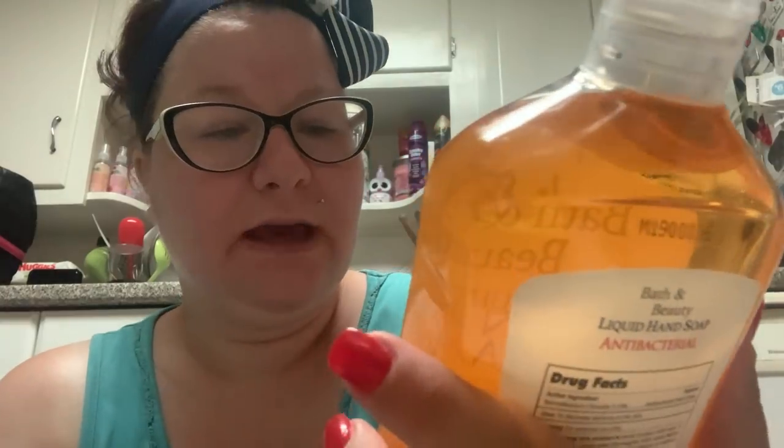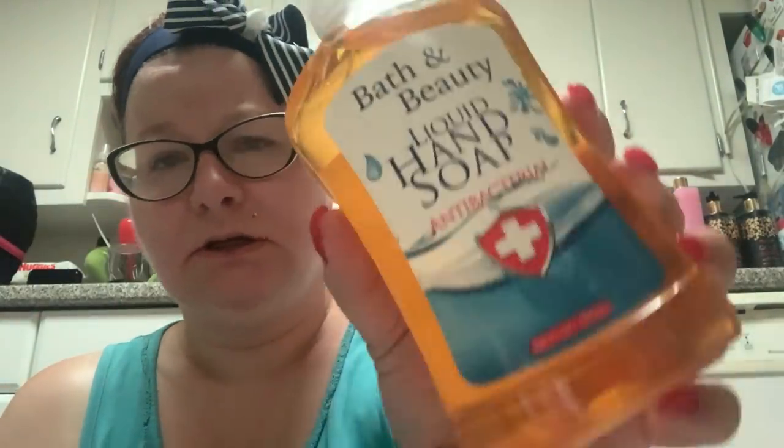You get 16.9 fluid ounces. Then I got the Bath and Beauty Liquid Hand Soap in the Apple Antibacterial. It kind of smells like green apple, but not really — not the best smelling soap. But we have to stock up on antibacterials because you never know when there's going to be a shortage.